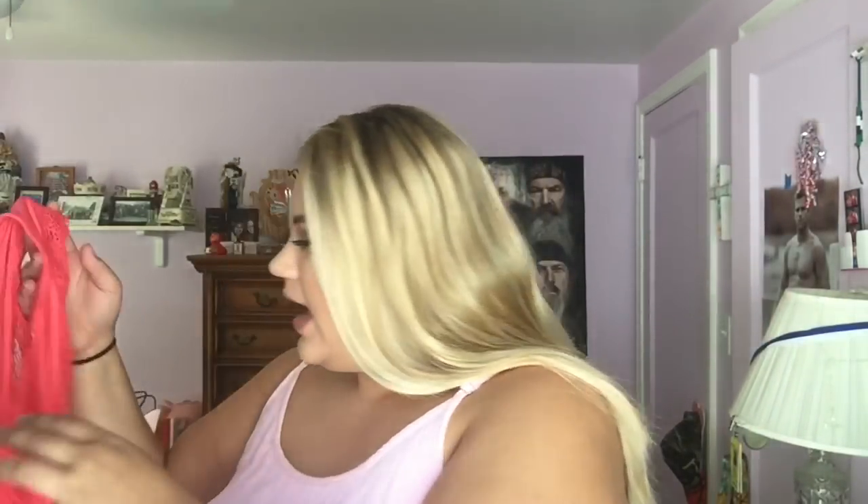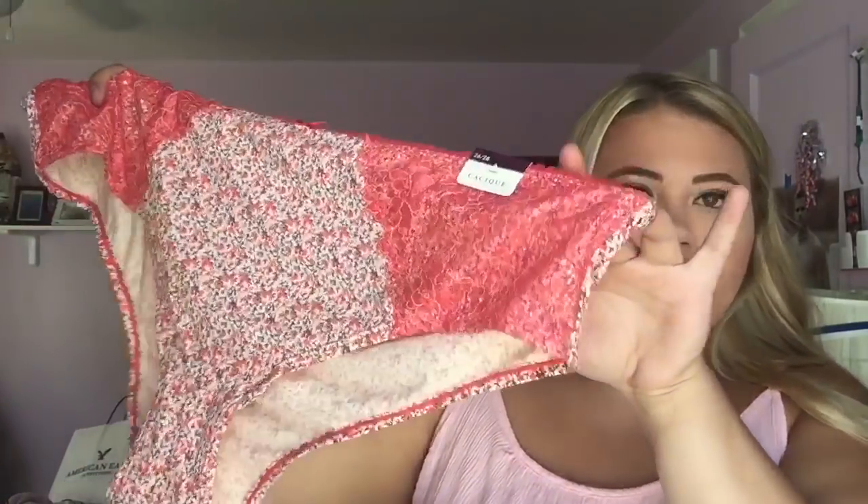I also got a hot pink or coral lace cheeky pair from Lane Bryant — so cute. Then one thong, which I get in an 18/20 at Lane Bryant — a neon turquoise pair with a lace back. I love lace back thongs. Finally, I got this incredibly soft microfiber cheeky pair — it's the softest underwear I own. It has ruching to create a really nice-looking rear. I love the pattern and the softness. If I could make pajamas out of this material I would — it's so soft.